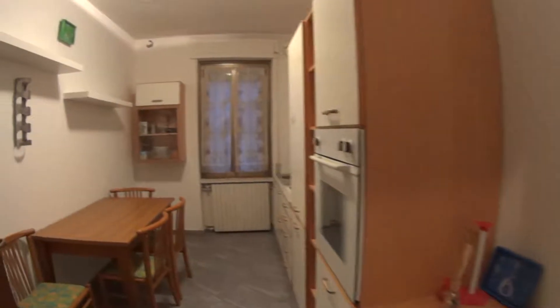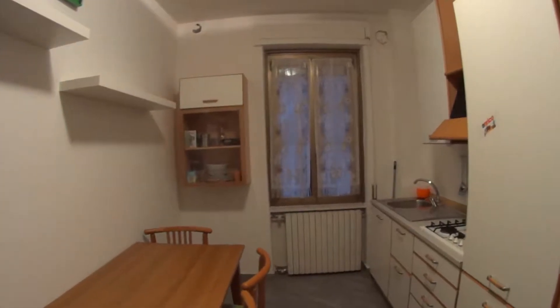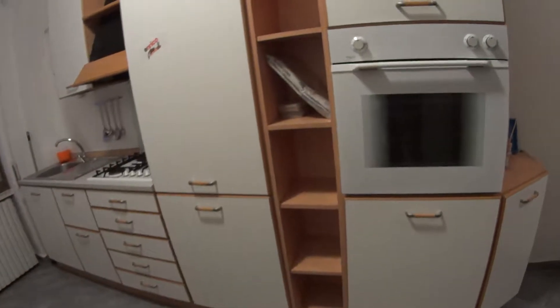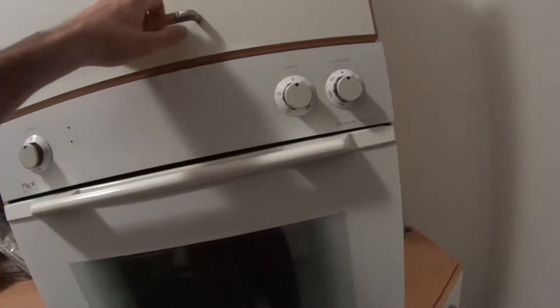As you can already notice, the whole apartment is just recently renovated, so most of the furniture is brand new. The kitchen is fully equipped, so it comes with this special table with four seats. We have the oven on this side and plenty of storage compartments all around.